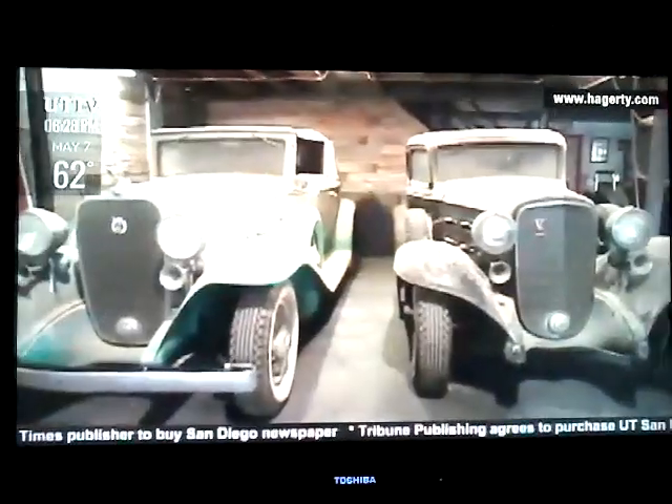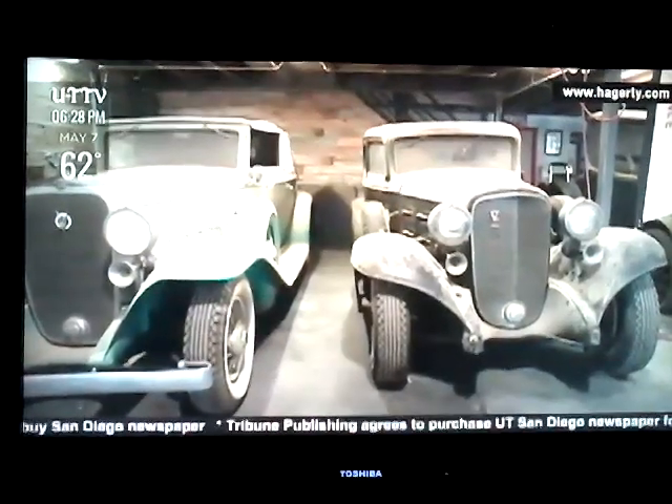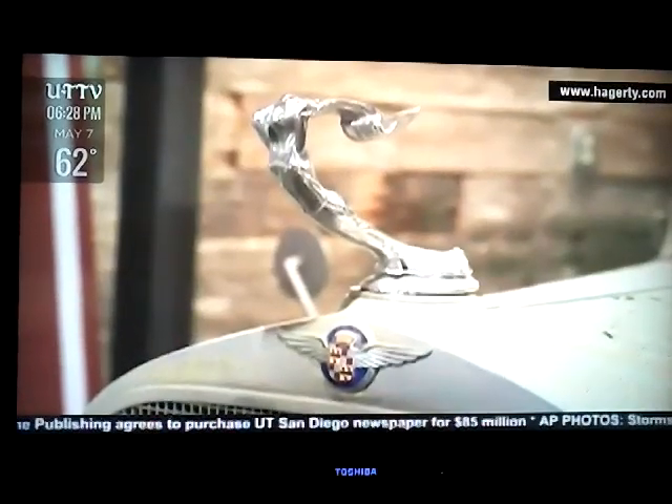Some of the cars in this collection are very important. One of the most important ones is a 1932 Cadillac B12 Victoria Convertible. The fact that we found it in such a magnificent shape — it's truly a once in a lifetime.